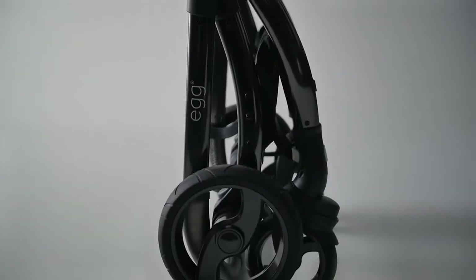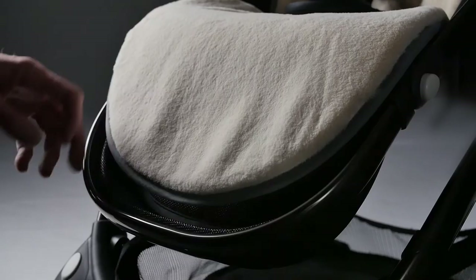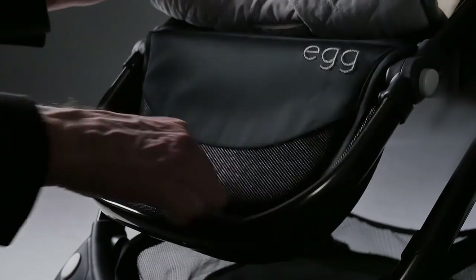The pushchair is simple to push and fold one-handed, and the chassis is compact, self-locking and free-standing once folded, making it easier to transport wherever your family life takes you. The toe-saving push-on, push-off brake mechanism and hidden storage compartments in the footrest are wonderful parent-friendly additions.